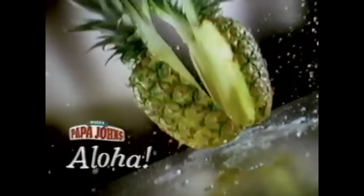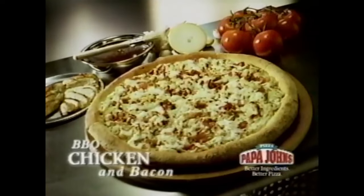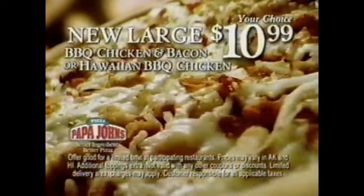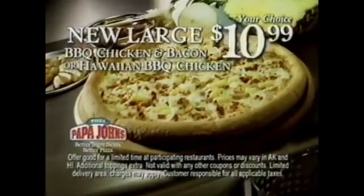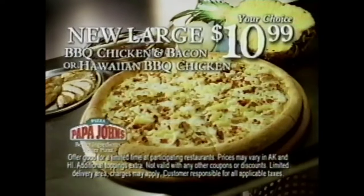Say aloha to a great new taste from Papa John's — introducing two new pizzas with a zesty barbecue taste. Papa John's new barbecue chicken and bacon pizza, and our new Hawaiian barbecue chicken pizza with the added taste of juicy pineapple. Your choice, just $10.99. Call us now or order online at papajohns.com. Better ingredients, better pizza — Papa John's.